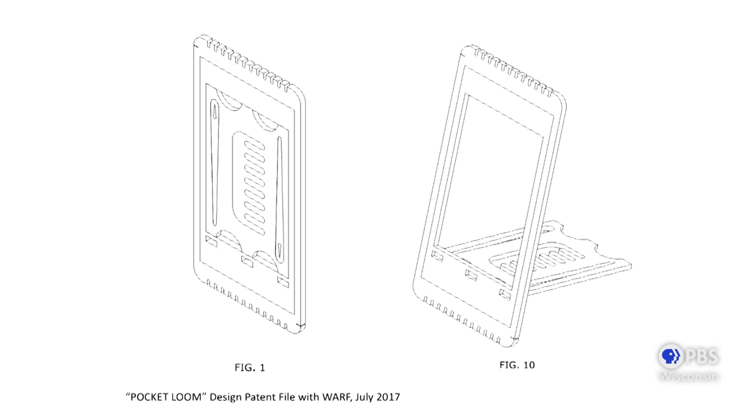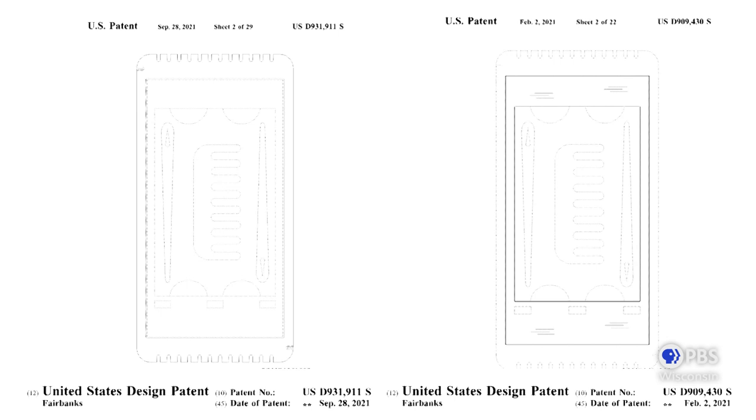I also worked with WARF — the Wisconsin Alumni Research Foundation — to see if my design could be patented. I knew that as a laser-cut element, there could be intellectual property problems where the file could be spread around and everyone would be making the loom on their own. On some level I love that idea because I want it to be accessible, but if you're starting a business you have to have something protected. I put the loom to them, asked if it was patentable, and they found that we could have two aspects of the design that were patentable. I'm really proud to have two patents held for the design of the Hello Loom.